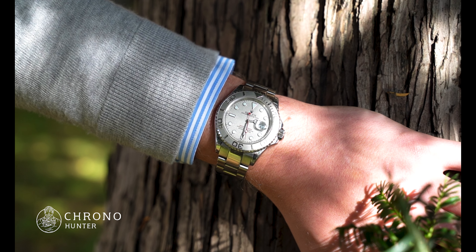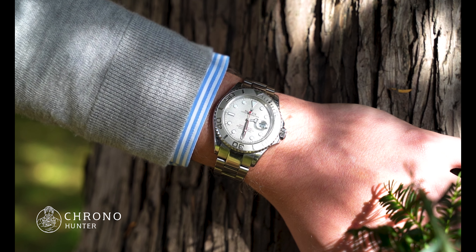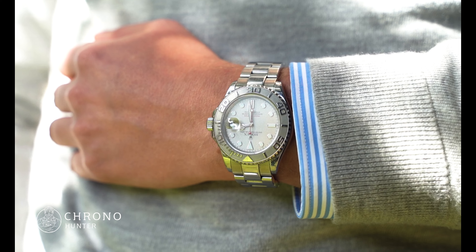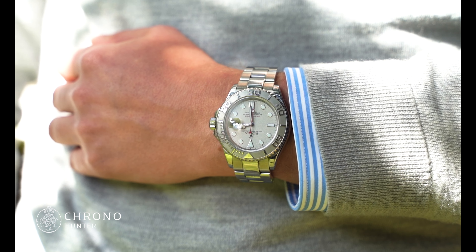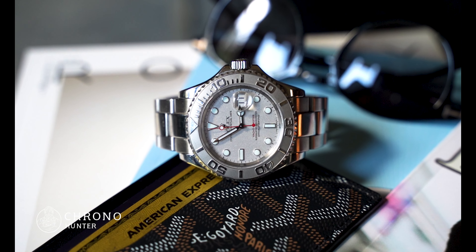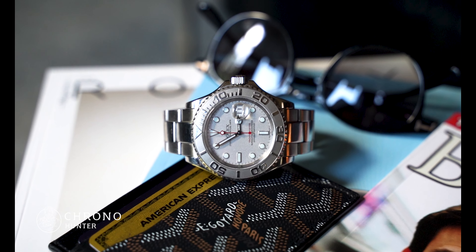Let's have a closer look at the Rolex Yachtmaster 16622. With a 40mm case, the dial is made of 950 platinum. Hour markers are dots with batons at the 6 and 9 o'clock marks and a triangle at the 12 o'clock position. The 3 o'clock position has a date aperture with a cyclops lens for easy reading.